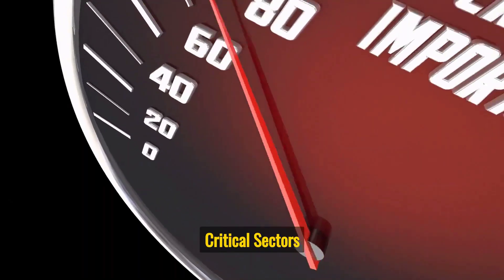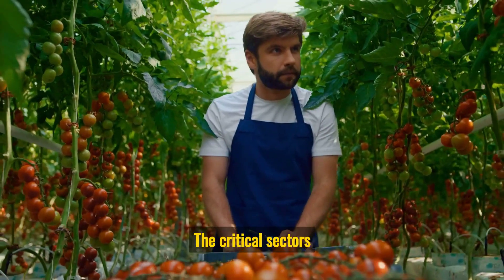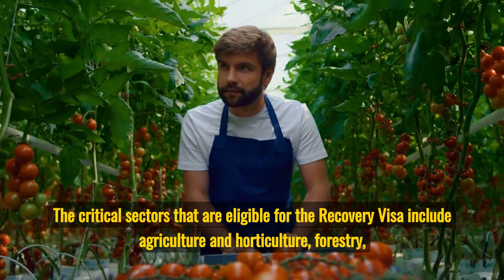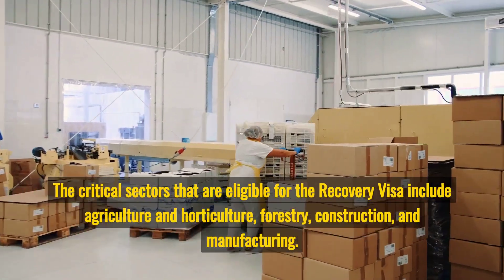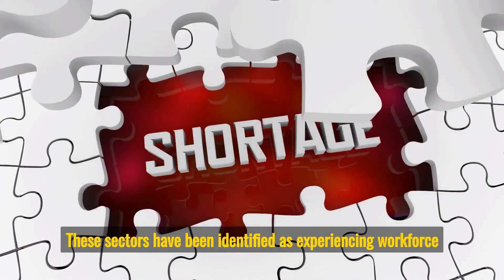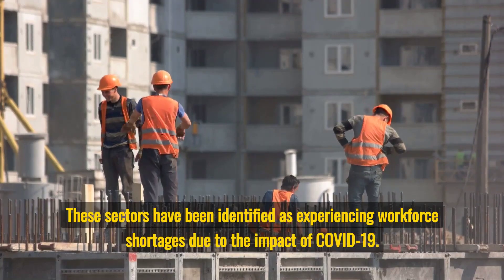Critical Sectors: The critical sectors that are eligible for the recovery visa include agriculture and horticulture, forestry, construction, and manufacturing. These sectors have been identified as experiencing workforce shortages due to the impact of COVID-19.